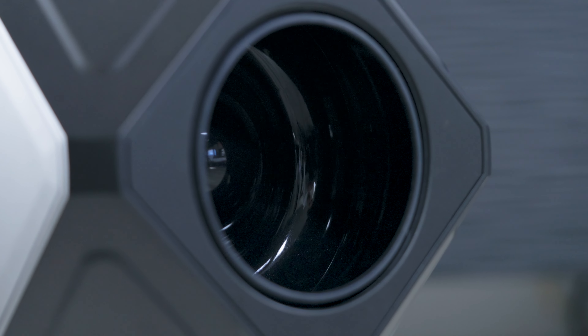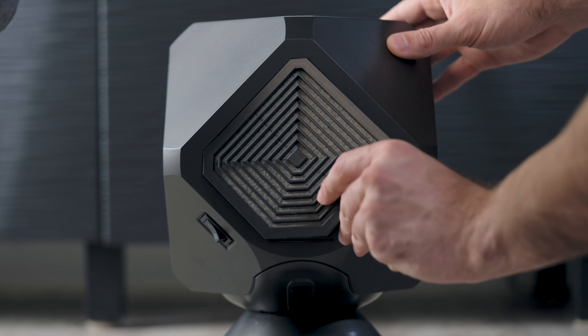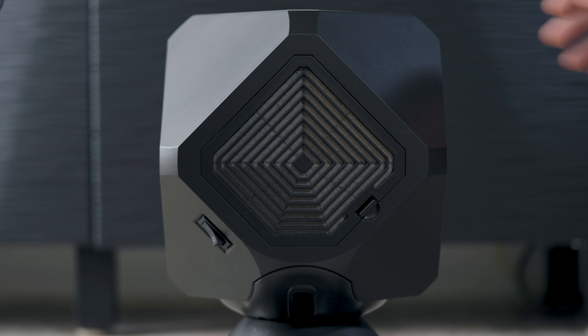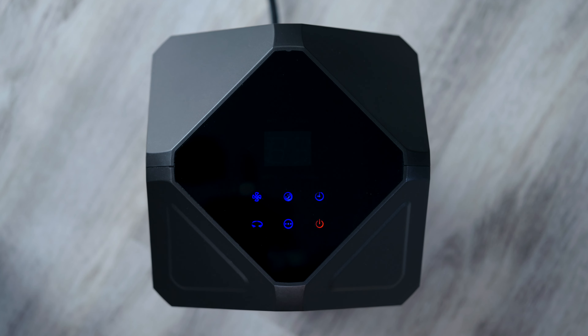Our bladeless air outlet eliminates choppy air. The reusable air filter stops the recirculation of particles and bacteria, and a built-in memory recalls settings even after a power outage. Plus, with a programmable timer you can enjoy up to eight hours of automatic shutoff.